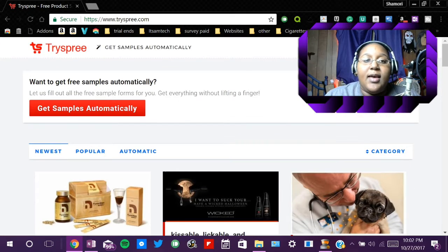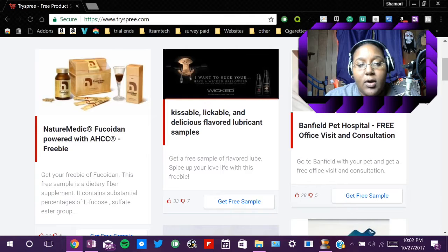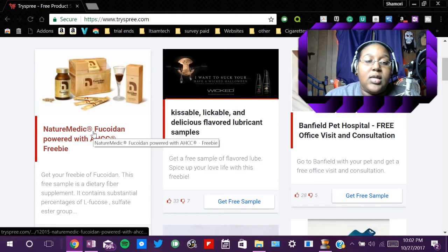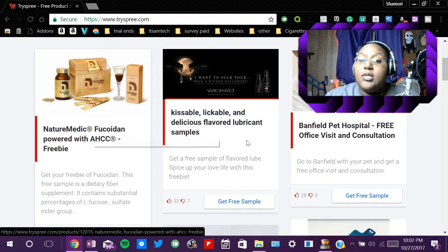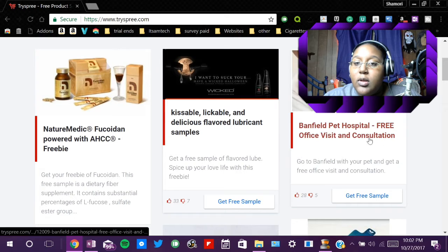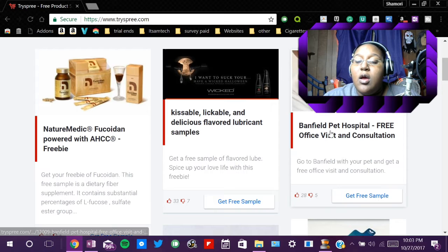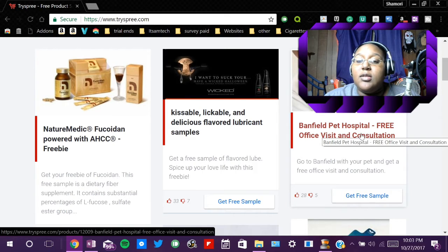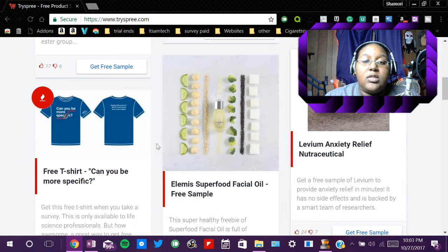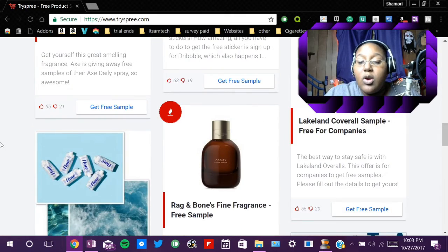Basically it just has what's newly posted. I always sort by newest first. As you can see, it's this Nature Medic that we've seen on Reddit. They have a free office visit and consultation at the Benfield Pet Hospital, though that's definitely not where I live. So it's basically really similar to Reddit, just laid out differently. This is the third one I use.